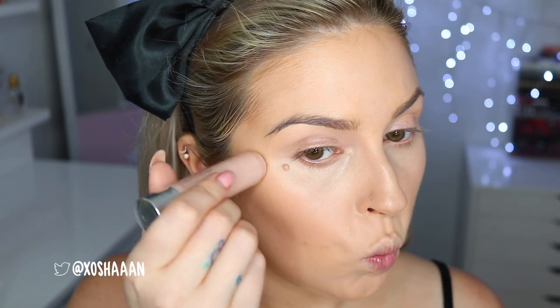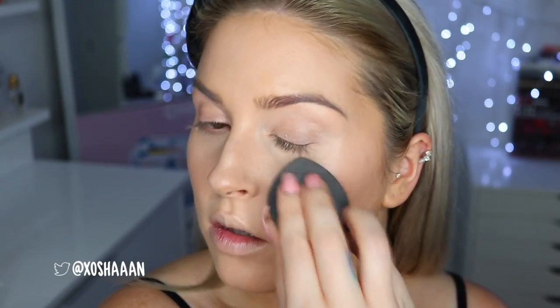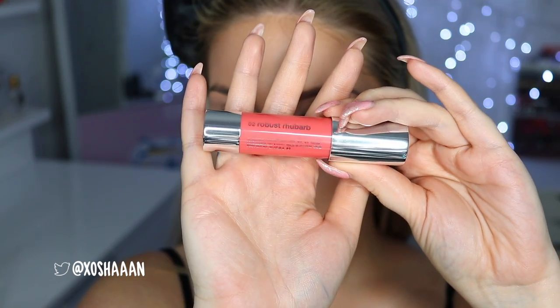Let me know if you guys have tried it down in the comments. And what is contouring without highlighting? I'm using the Chubby Stick Sculpting Highlight by Clinique — same thing, so easy to blend. If you like natural highlighters you'll absolutely love this; it gives a really nice natural sheen. The blush is also one of the most natural I've ever seen on myself — it really sinks into the skin. All of those balm products are really easy to blend.